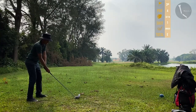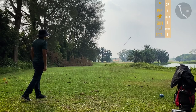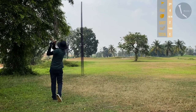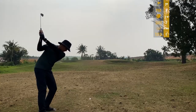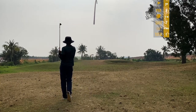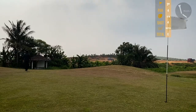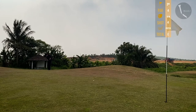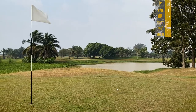Third hole, par 4, 327 meters. Using my driver. With 97 meters left I used my pitching wedge and laid up for the third shot. For the third shot we had a clear direct shot to attack the green — 97 meters — but it went to the back of the green, resulting in a very long putt, probably about 12 meters to the pin. Ended up putting for bogey.